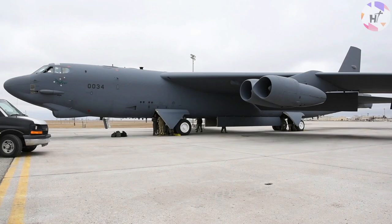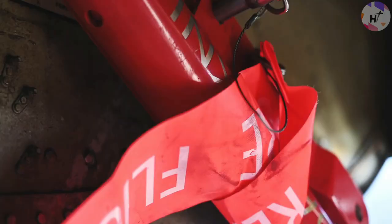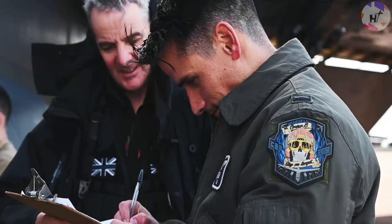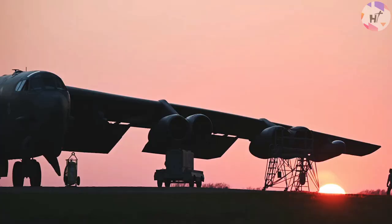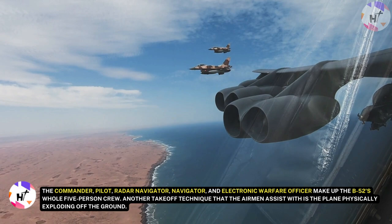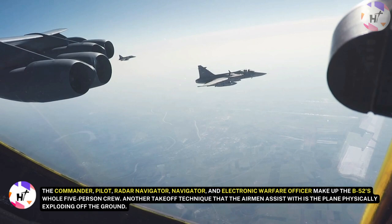The B-52 aircraft can undertake scramble takeoffs during rapid deployment — the act of hastily mobilizing military-grade aircraft. Since this exercise involves several B-52s taking off in 15-second intervals, it calls for a lot of practice. Without the correct preparation, this rapid takeoff could be risky. Thus, pilots must undergo extensive training and practice flights. The B-52's full five-person crew consists of a commander, pilot, radar navigator, navigator, and electronic warfare officer.